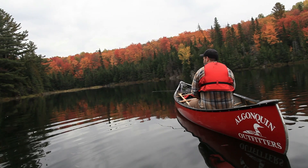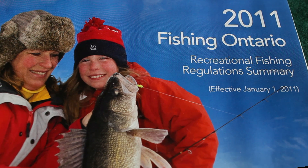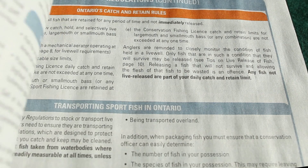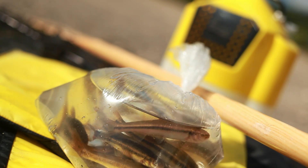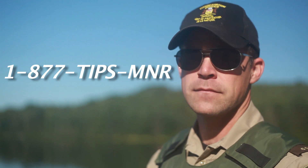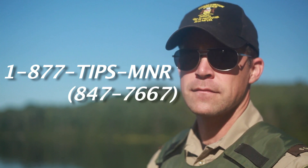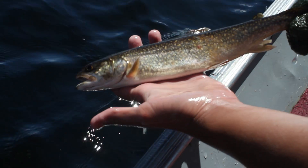You can help keep Algonquin's brook trout lakes healthy by following these simple rules: always check your fishing regulations for rules and restrictions on fishing in Algonquin Park; never use live bait fish in the park, and report anyone using live bait fish to park staff or by calling 1-877-TIPS-MNR (1-877-847-7667); never move fish from one lake to another; and respect catch and possession limits.